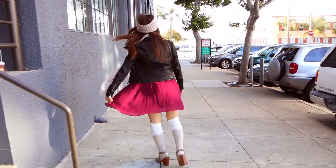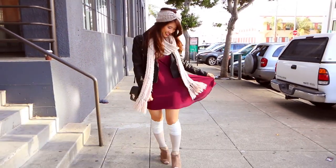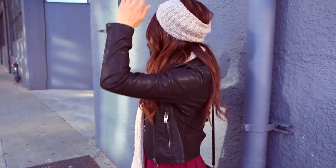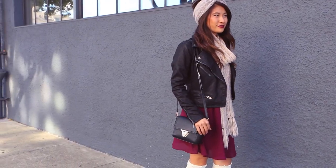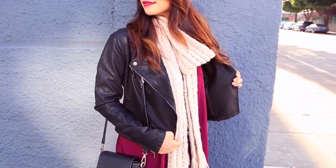My fifth and final look is all about layering and looking cozy. To keep my head warm and ultra cozy, I decided to wear this knit head wrap along with a scarf around my neck. For the base of my outfit, I'm wearing one of my favorite colors for the fall, which is burgundy.